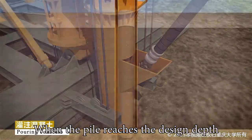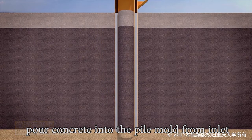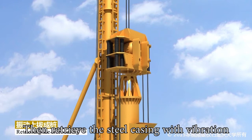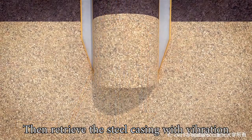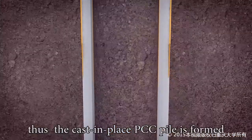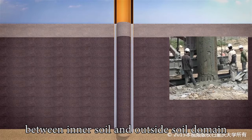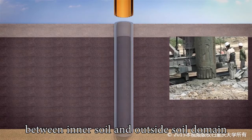When the pile reaches the design depth, pour concrete into the pile mold from the inlet. Then retrieve the steel casing with vibration. The closed tapered driving shoe will open automatically, and the Cast-in-Place PCC Pile is formed between the inner soil and outer soil domain.